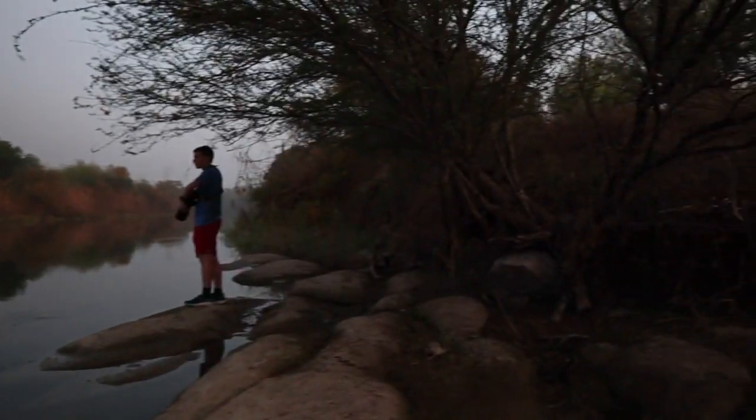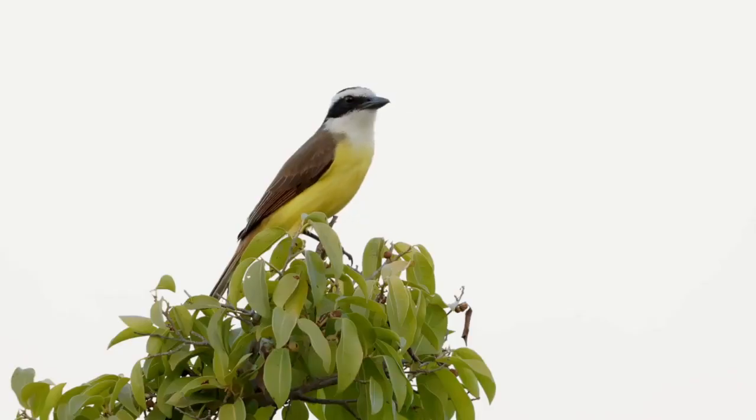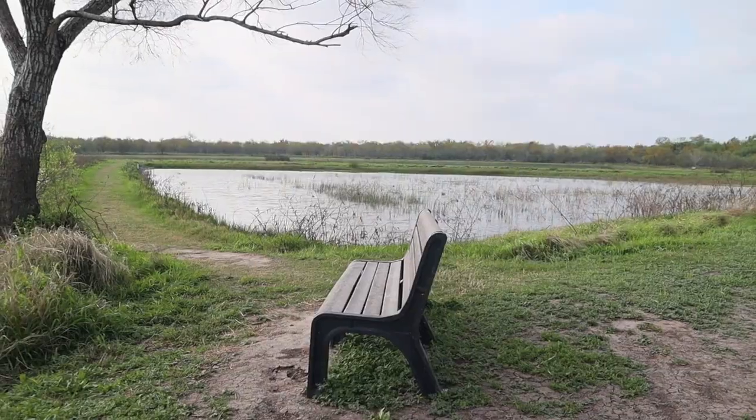I just went to the Rio Grande Valley. We saw some common birds, some specialty birds, and some awesome rarities. In this video you'll get to join me on this seven-day adventure.